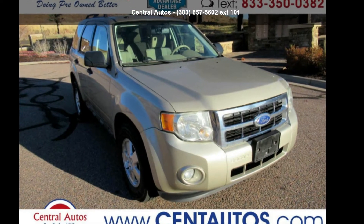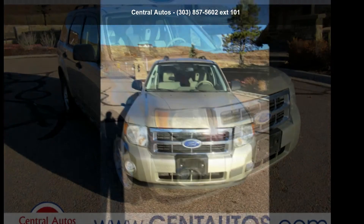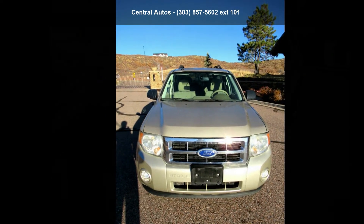Check out this Ford 2012 Escape 4WD 4-Door XLT. This may be the set of wheels you've been looking for.